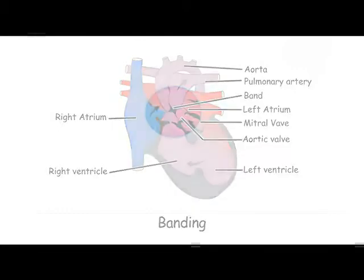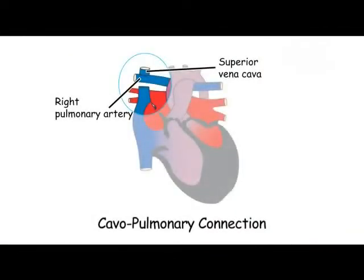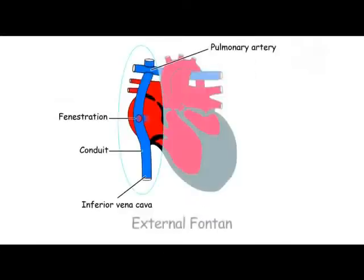Having gotten through that period after the birth for the first few months, the second stage is where we connect the vein from the upper half of the body directly into the lungs. This stabilizes them and allows them to grow a lot more, so that at the third stage — which is the Fontan procedure, or the completion of the Fontan procedure —